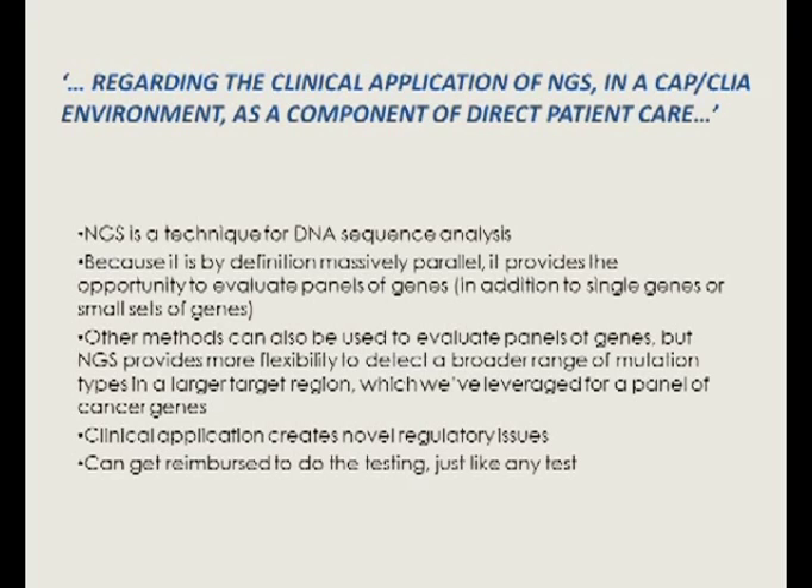The testing we're doing is in a CAP-accredited and CLIA-licensed laboratory. CAP came out with their revised molecular testing checklist about a year ago, but we were already two-plus years into this before that guidance existed. We ended up doing a lot of work to understand how to validate this assay before any guidance was available. The results we produce go on the patient's chart and are used as a basis for therapy — that's what we mean by doing it in a clean environment as a component of direct patient care.